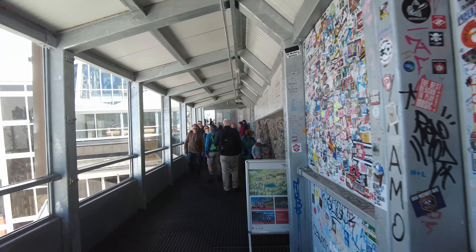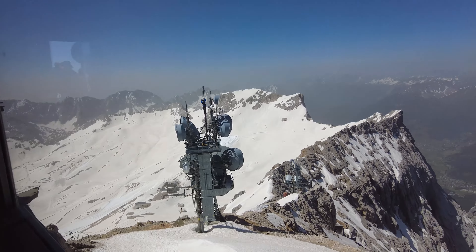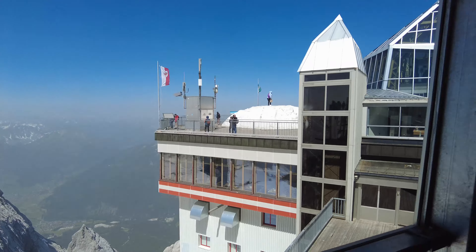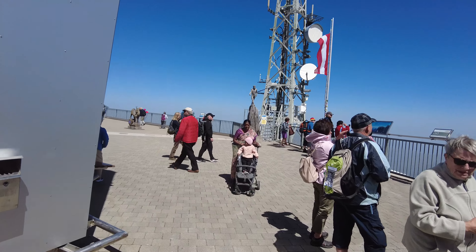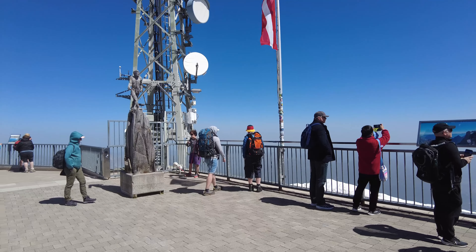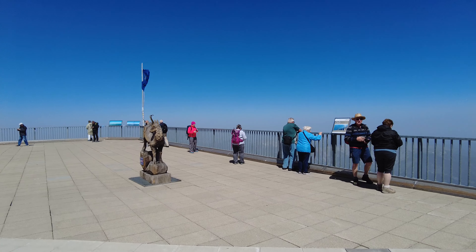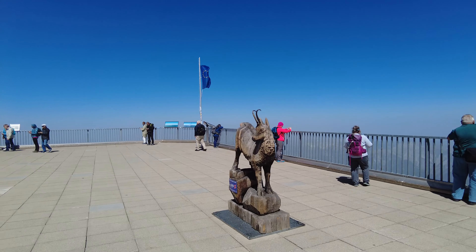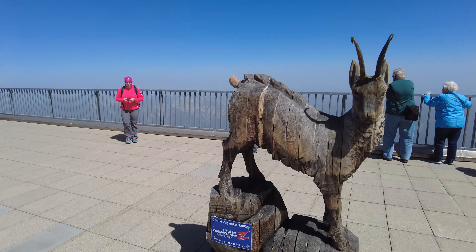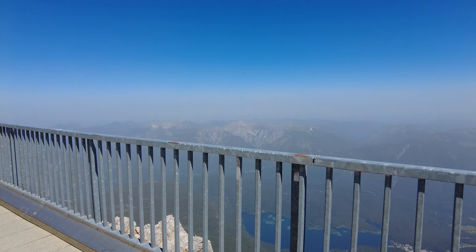One more view to the south. And here at the Münchner Haus — a lot of people. It says elevation 2,964. And this house here was built in 1897. And here's the border — let's go to Austria. Welcome to Austria.